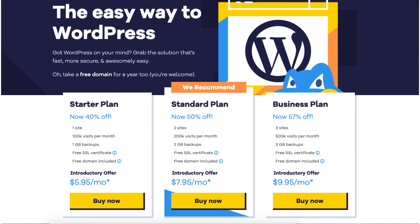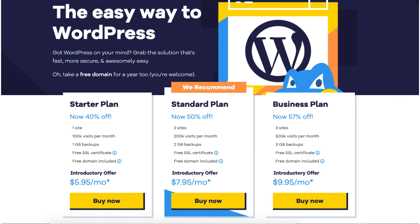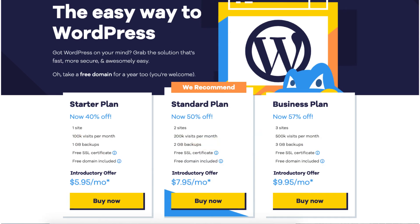Next, I want to cover the Hostgator WordPress hosting plans and pricing. We have the Starter plan, Standard plan, and Business plan. The Starter plan you can get for as low as $5.95 a month, and it comes with one site, 100,000 visits per month, 1 gig of backups, free SSL certificate, and a free domain name. All three plans also come with free site migrations, so if you already have a WordPress site with another host, Hostgator offers free site migrations with their WordPress hosting plan.